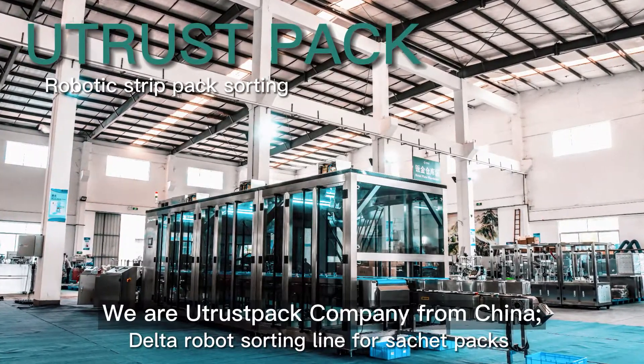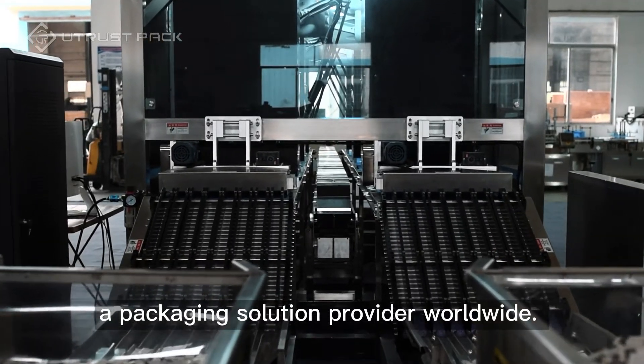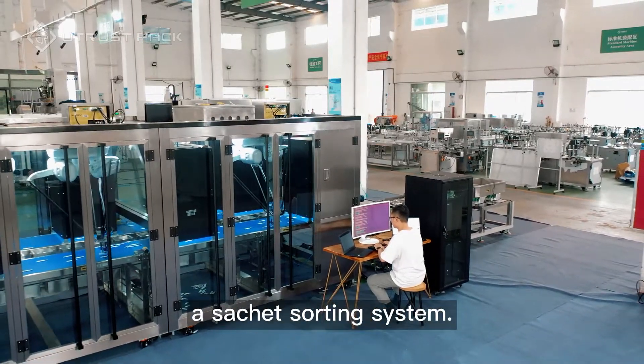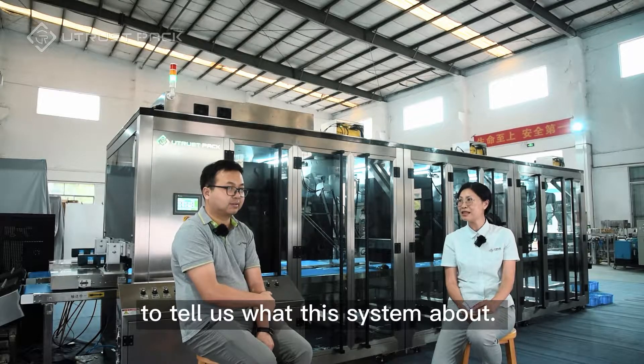Hello everyone, we are U-Trust Pack Company from China, a packaging solution provider worldwide. Now we have an intending customer who needs a shared packaging system and we would like our production manager Mr. Li to tell us what this system is about.